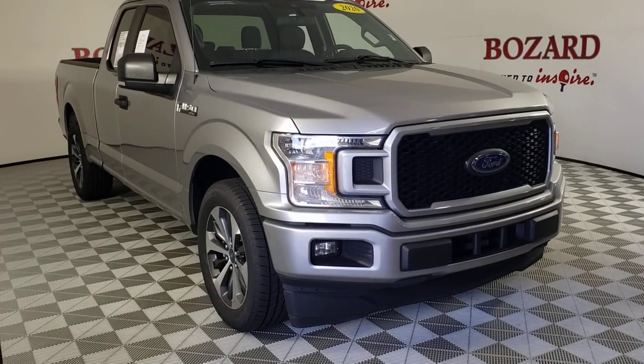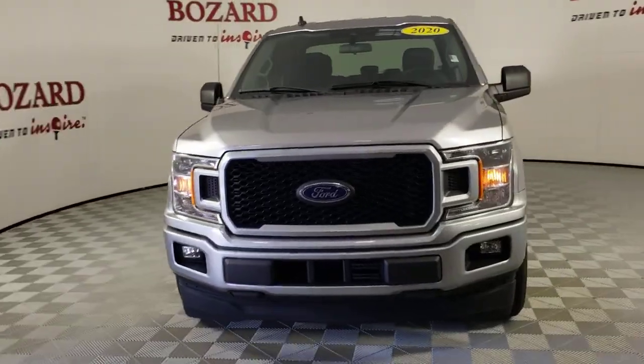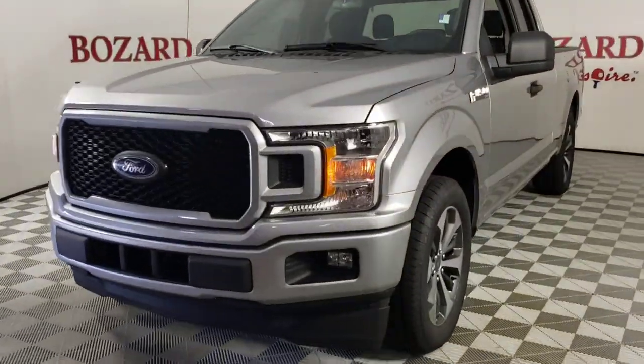Here is a wonderful 2020 Ford F-150. This vehicle still has fewer than 50,000 miles on the clock, so it won't last long.